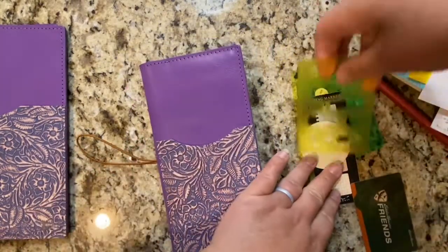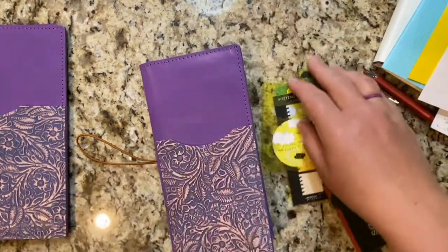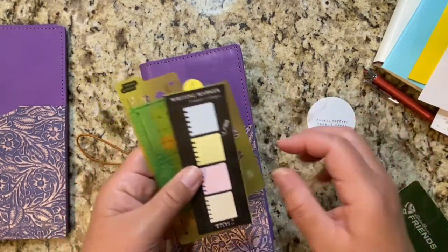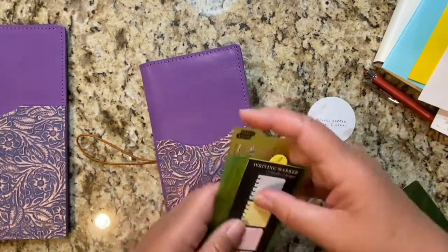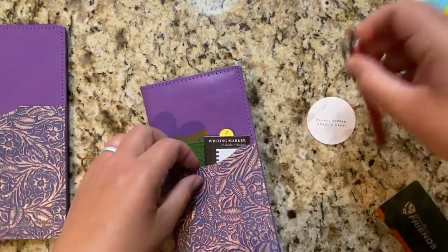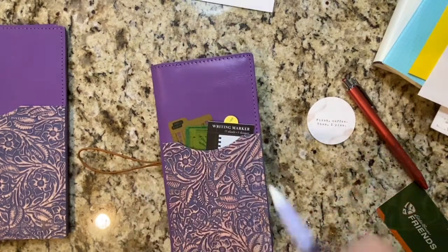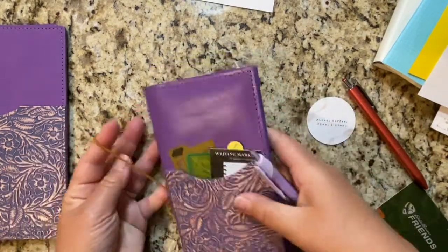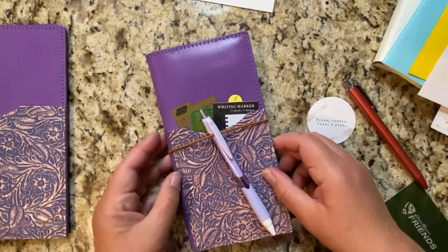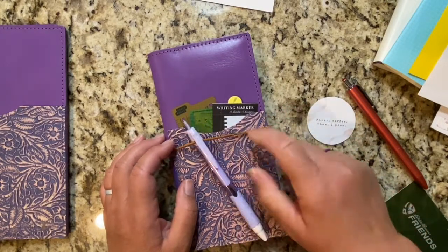I'm going to put these things in the front pocket, along with my pen — and this is the pen I always use with it. Another idea: you can clip your pen like this, but when you're going in and out of a bag, it might be difficult for this pen to stay.